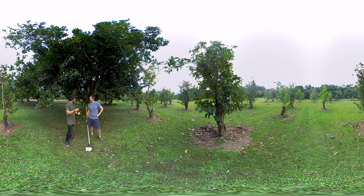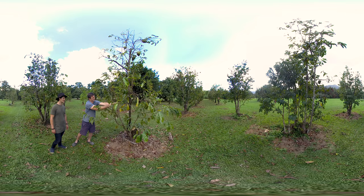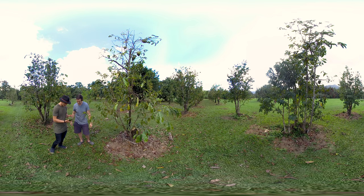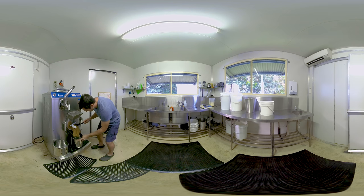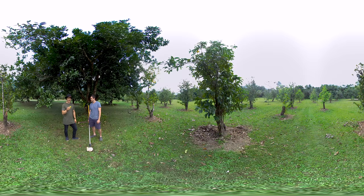Beyond black sapote, Dave introduces soursop — from the Amazon, tastes exactly like lemonade and it's good for you. He turns these amazing ingredients into gelato in a humble little kitchen at the back of his property, serving it fresh every day at his shop front. As I put it: crop to cup — and he loved that.